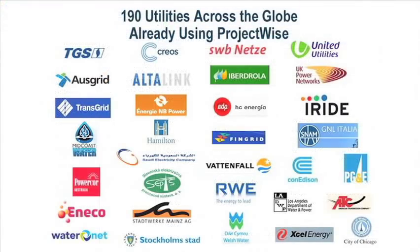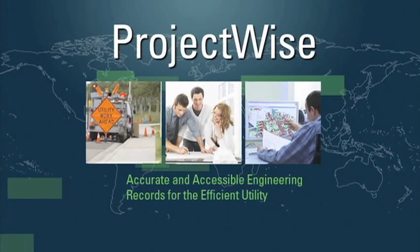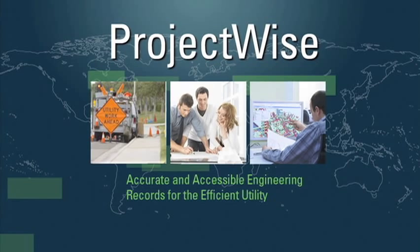Are you ready to join the many utilities already using ProjectWise? Contact Bentley or visit us online to learn more. ProjectWise — accurate and successful engineering records for the efficient utility.